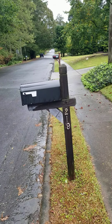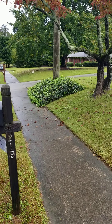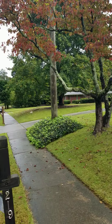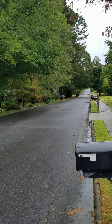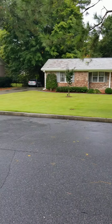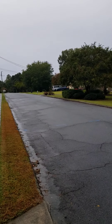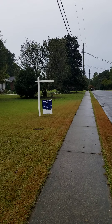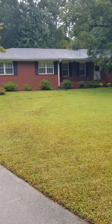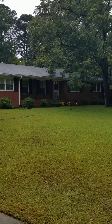We are at 219 Rhodes Drive. Just a little pan around the street here — there's a house next door, all down the street, across the street here. This is a great-looking neighborhood. All the houses are very similar and everybody seems to be well taken care of their yard and their neighborhood.